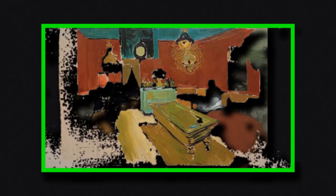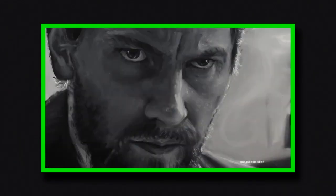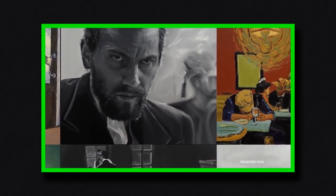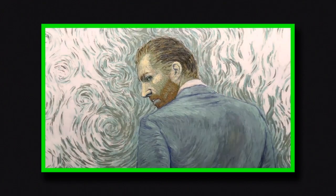Each frame of its 95-minute runtime is an oil painting on canvas, made by one of over 125 different painters from 20 different countries, collectively adding up to approximately 65,000 paintings across a thousand different canvases over four years. It's an impressive achievement, especially since it was originally only planned to be a seven-minute short film.